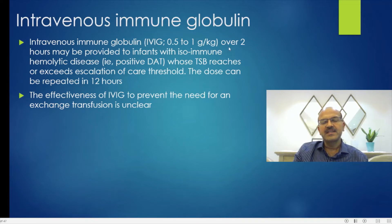Where you give IVIG, it does take a little while to act, so if the bilirubin doesn't continue rising and it is touching the exchange threshold, you can wait unless the baby is neurologically symptomatic. The dose can be repeated in 12 hours.